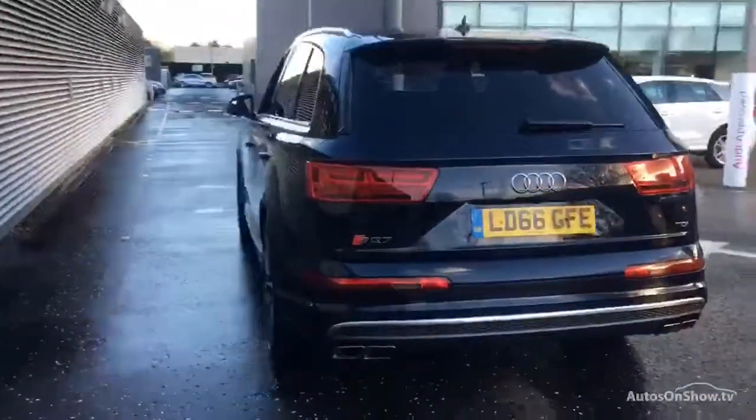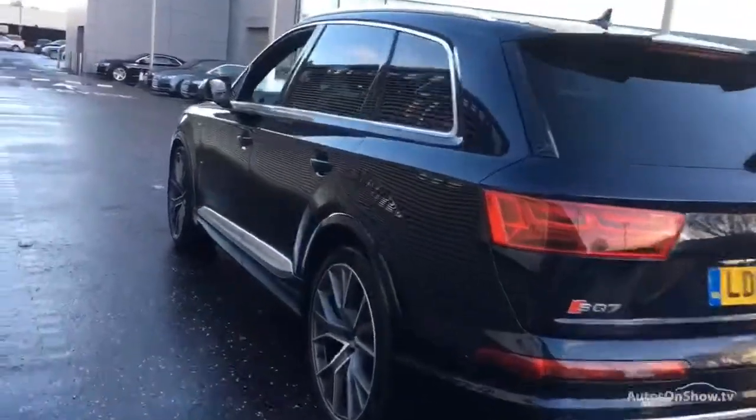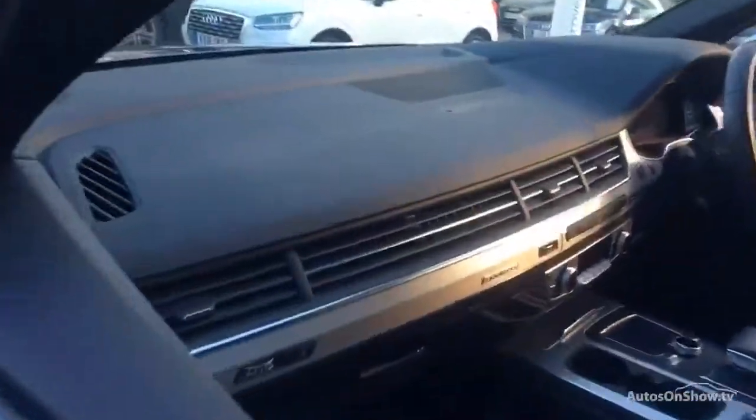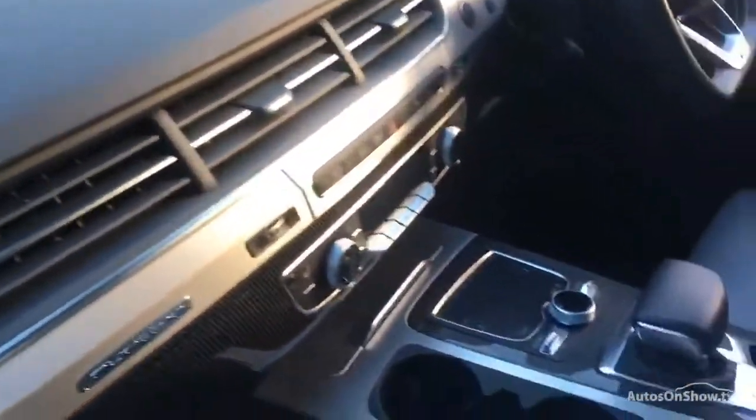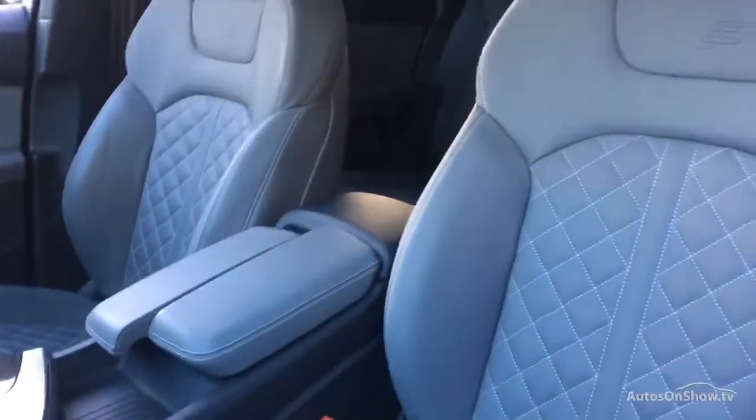Any dents, bumps, or scuffs are removed by technicians using state-of-the-art technology. A 12-month warranty including roadside assistance is provided. Our dedicated approved used specialist team are on hand seven days a week.